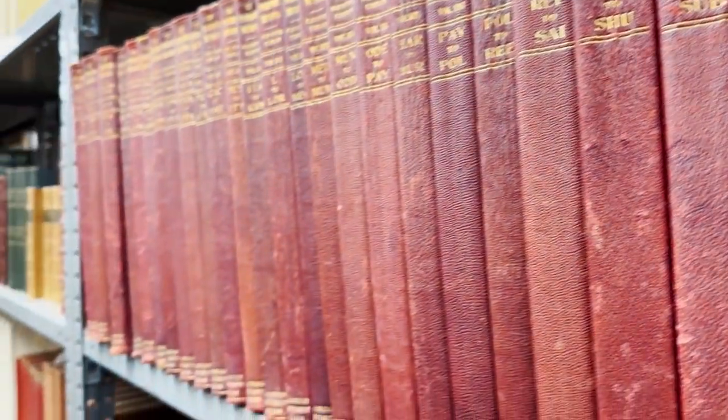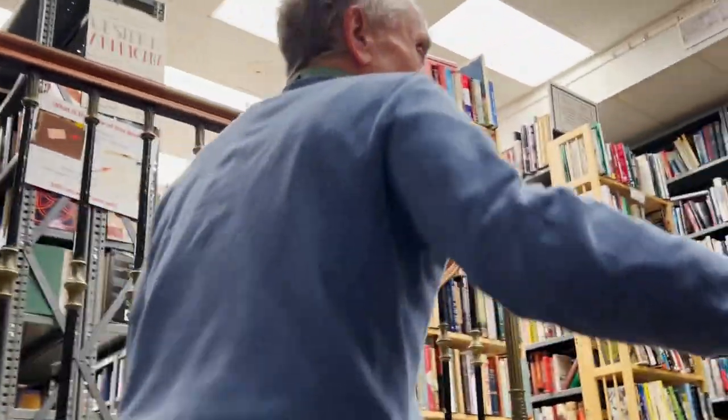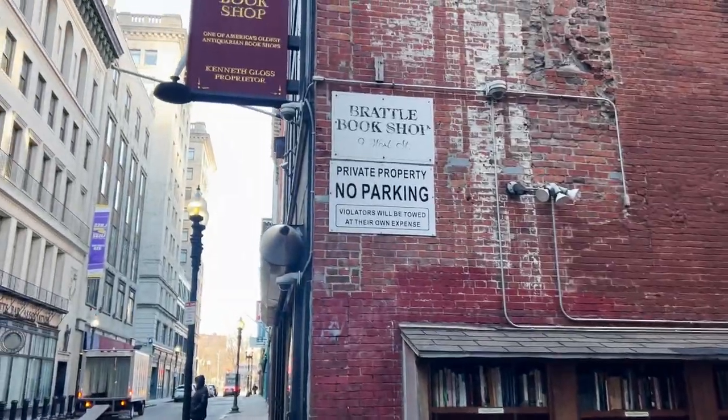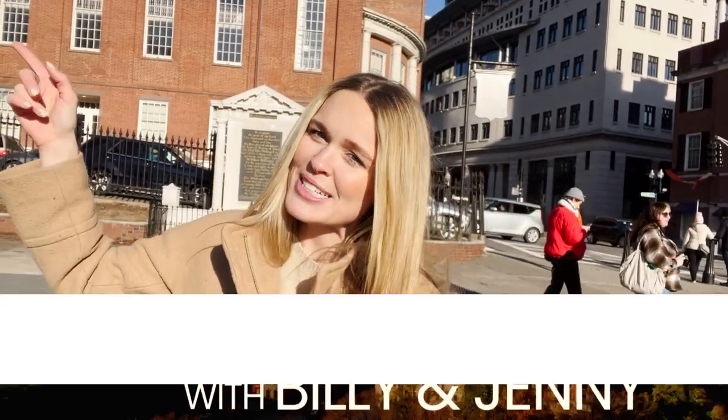So you heard it here first — Brattle Bookshop is open rain or shine, with a collection of over 250,000 books, maps, prints, and unique items. Thanks for following along for a day in downtown Boston with me. For more, remember to follow along at Make Boston Home on all social channels. Back to you, Billy and Jenny.